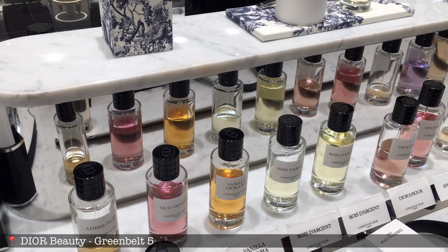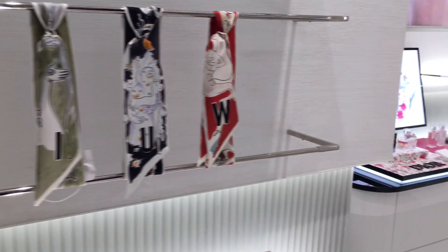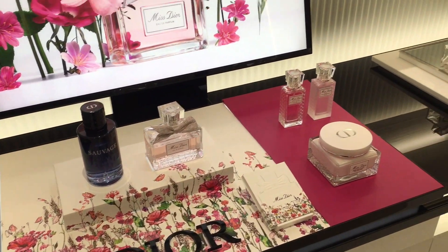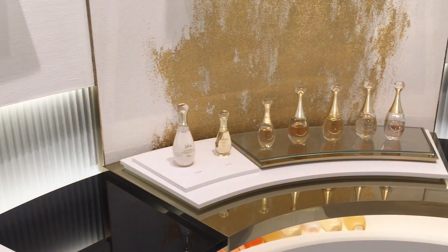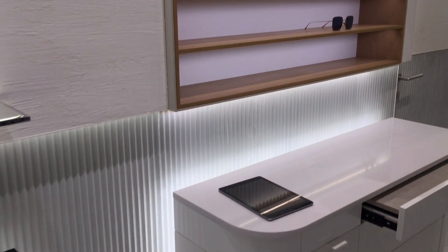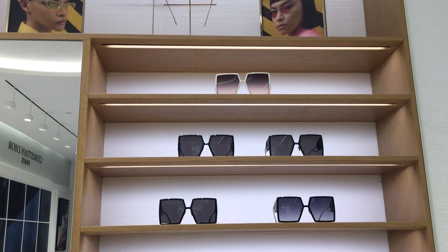Now let's move on and check out Dior beauty here at Blue Belt 5. They sell perfumes, Dior makeup, and Dior twillies. They also sell Dior sunnies — love these ones, I would definitely need to try them out!